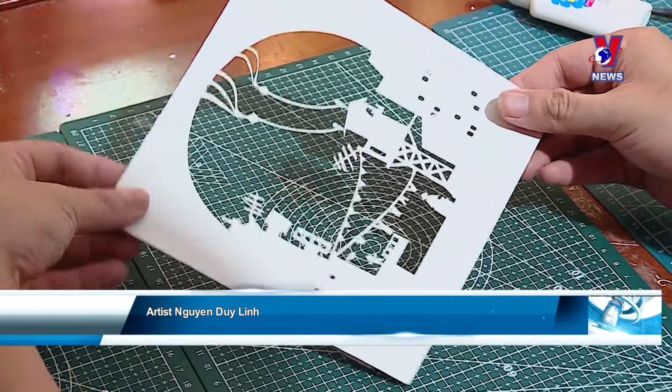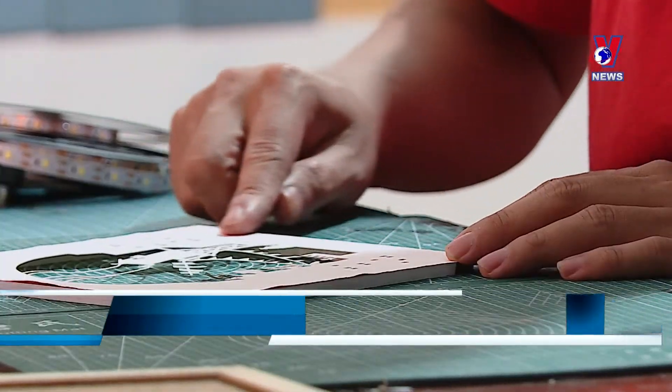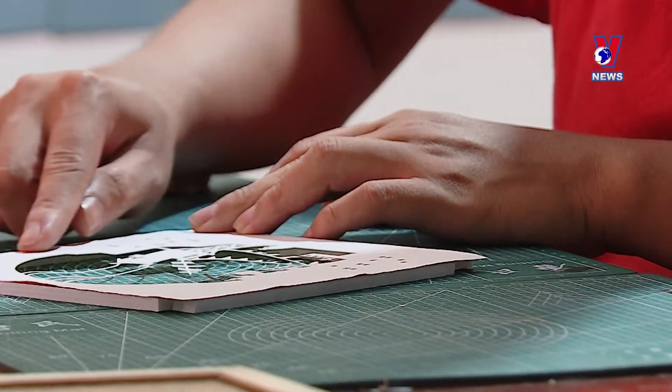Five years of studying and working in Japan in design helped me learn kirigami and incorporate it into Vietnamese culture. I was born and raised in Hanoi, so I like it as a theme, especially the city during the subsidy period.